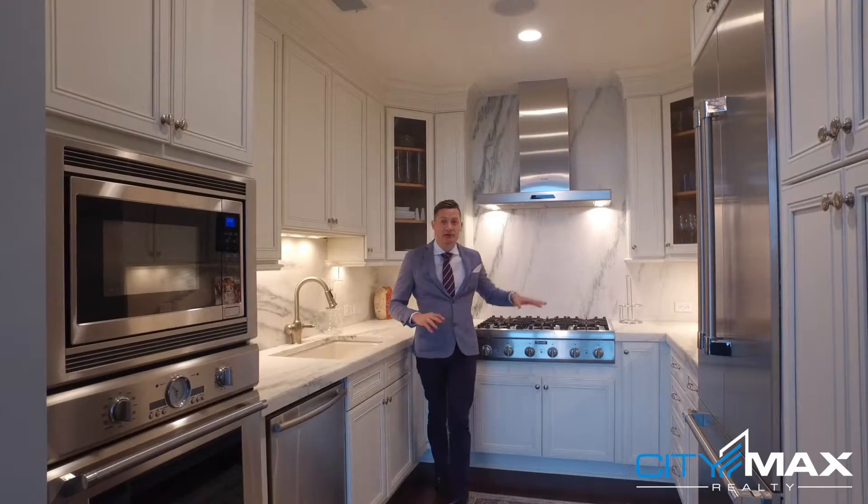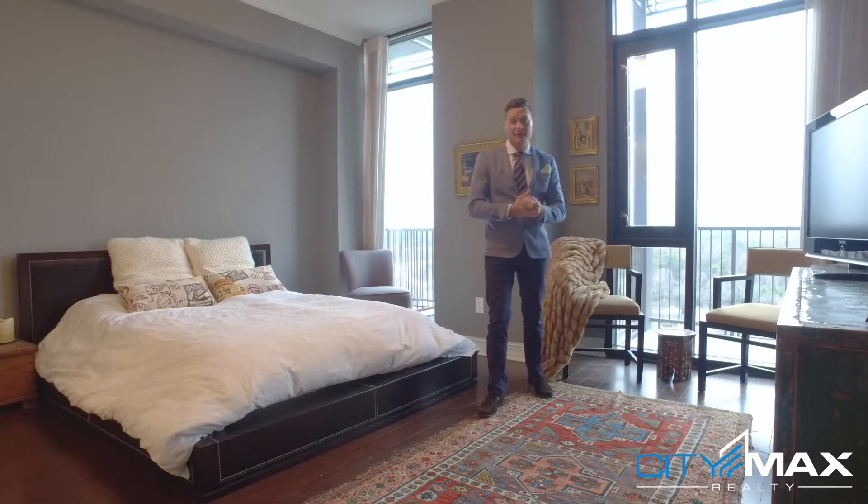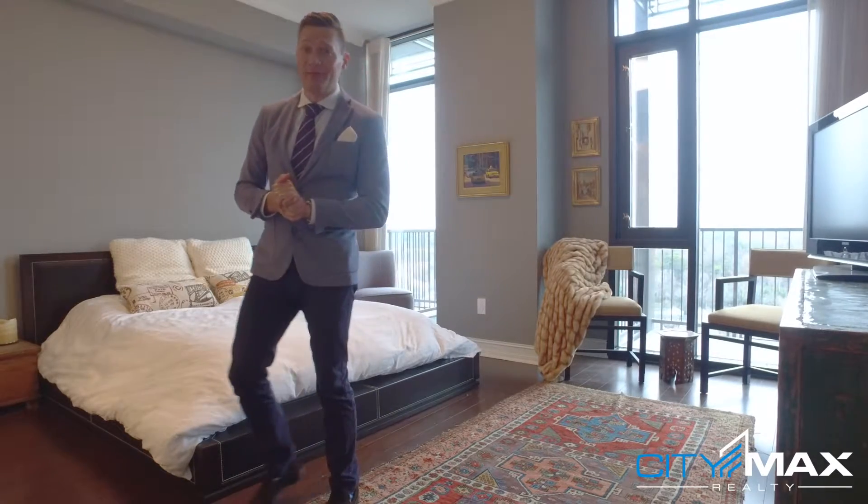What really makes this kitchen pop is this beautiful white Vermont marble — it absolutely sparkles and you're going to love it. Here in the master bedroom you'll see there's plenty of nice natural light coming through and plenty of room for a king-size bed, but I really want to show you this incredible bathroom.